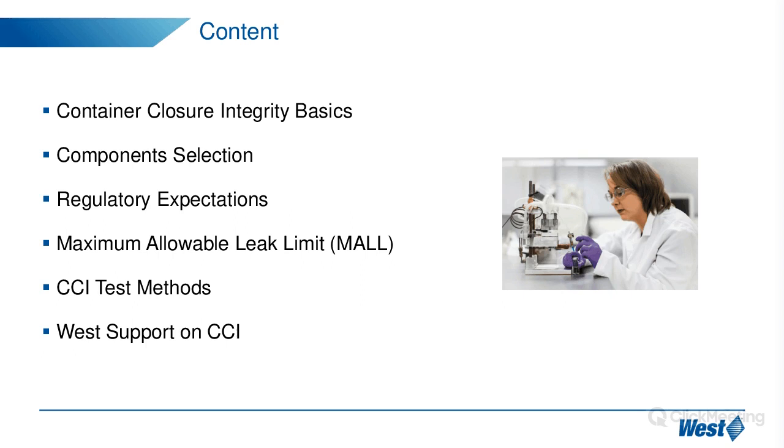And finally, just a brief overview of what West can do to support our customers in evaluating their product package CCI.